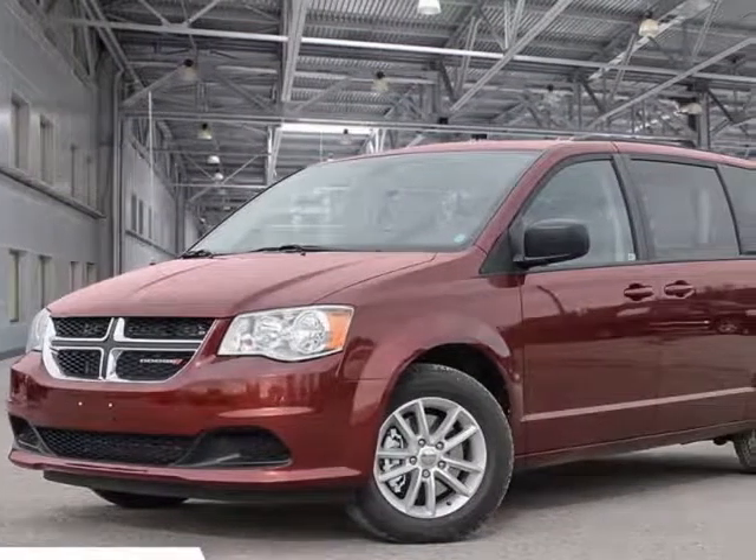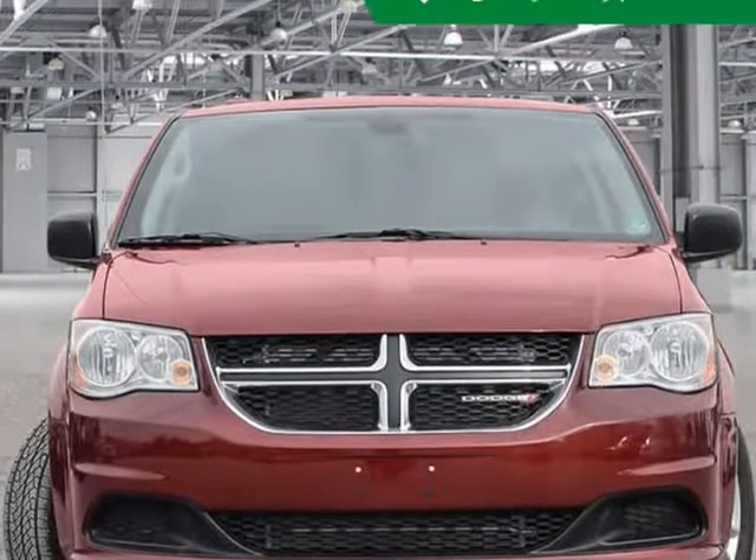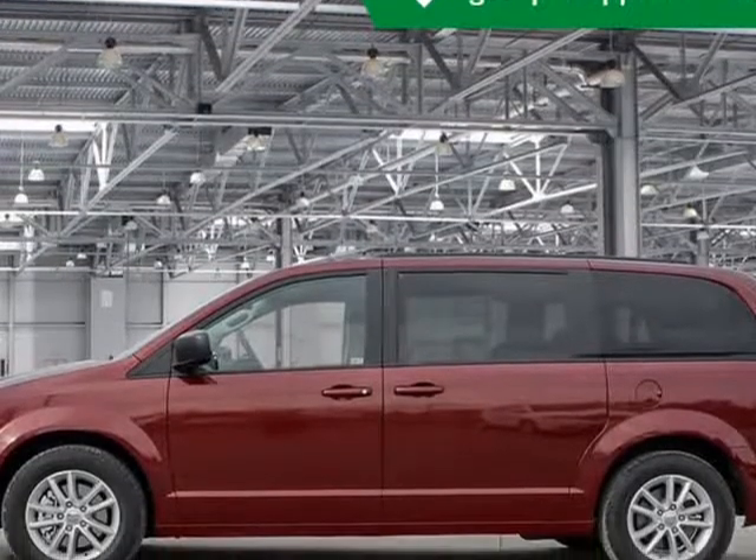This 2019 Dodge Grand Caravan is brought to you by Kelowna Jeep Ram. Navigation, Single DVD Entertainment, Uconnect, Bluetooth, Rear Park Assist Package.